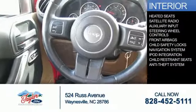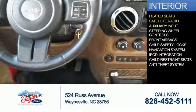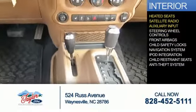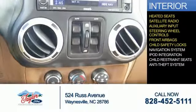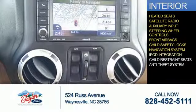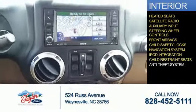On the inside, you'll find heated seats, satellite radio, an auxiliary input, steering wheel controls, front airbags, child safety locks, a navigation system, iPod integration, and child restraint seats.